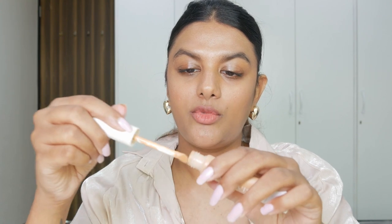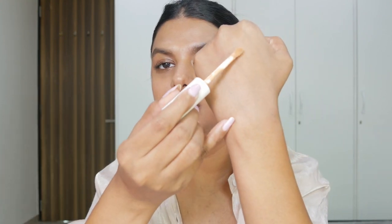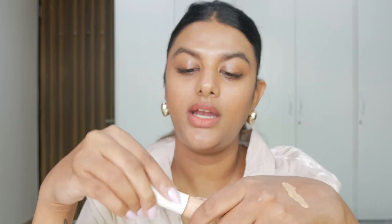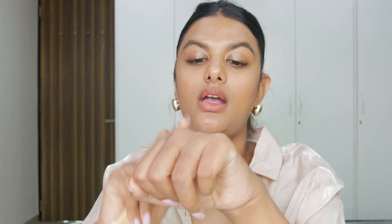The next concealer is the Huda Beauty Glowish Bright Light Sheer Concealer. I know concealers are supposed to conceal imperfections, but this is a sheer to medium coverage concealer with a really hydrating texture. You can see how light and dewy it is — I love using this when I just have a skin tint on or want hydration underneath my eyes. I especially use this on flights because in-flight air makes your skin really dry, and a matte concealer can give that patchy look under your eye. This one is so blendable and easy to use even with fingers.